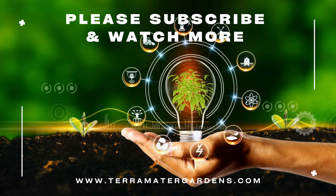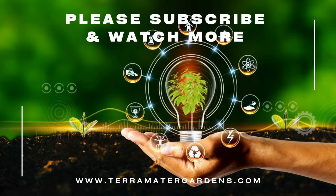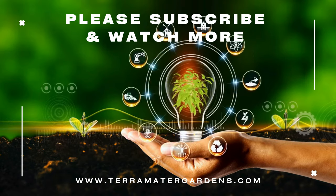Thanks for joining us today. Please don't forget to like, comment, and subscribe. Farewell, and happy gardening.